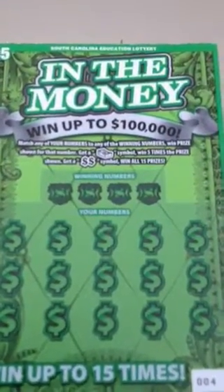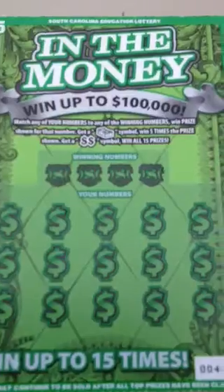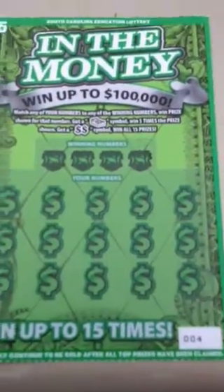Right away here we have In the Money. Matching your numbers to winning numbers, you win the prize shown. Get a stack of bills, win five times the prize shown. Get the double dollar sign, win all 15 prizes.